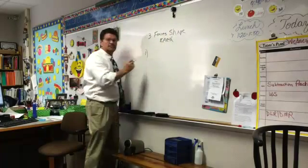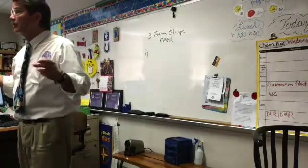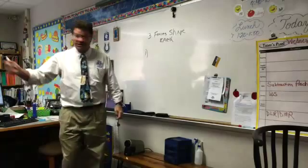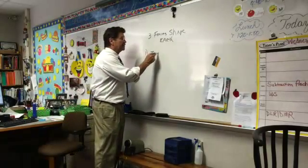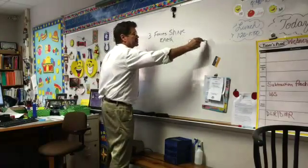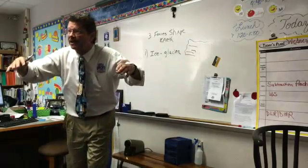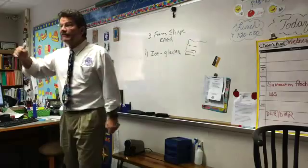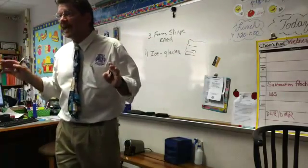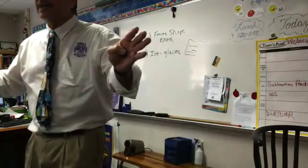Ice! And ice shapes the Earth. What do we call a giant chunk of ice, bigger than any building, that scrapes everything? Glaciers. Yes, ice in the form of a glacier will come down giant-sized, and because of gravity it moves and scrapes everything, even in Indiana. We've had glaciers come to Indiana a long time ago — it's happened like three or four times. It scraped all the rocks, anything in its way.